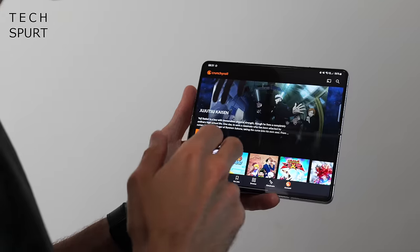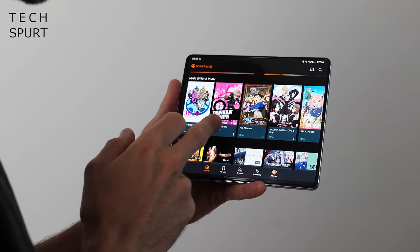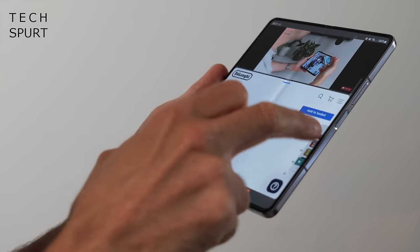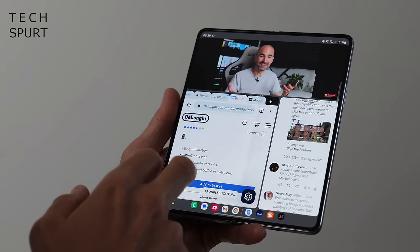So this Samsung monolith should be quite easy to use outdoors — at least the cover screen should be. As for the whopping great bendy internal display, expect a 7.6-inch screen with a new and improved selfie camera camouflaged inside of it, so it's hopefully even less noticeable than before.